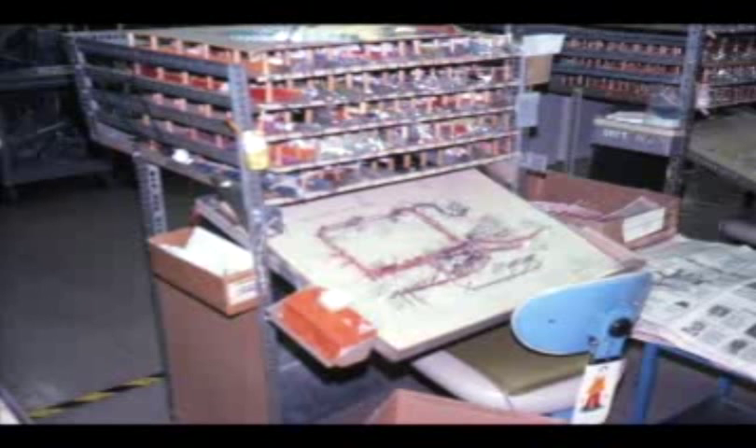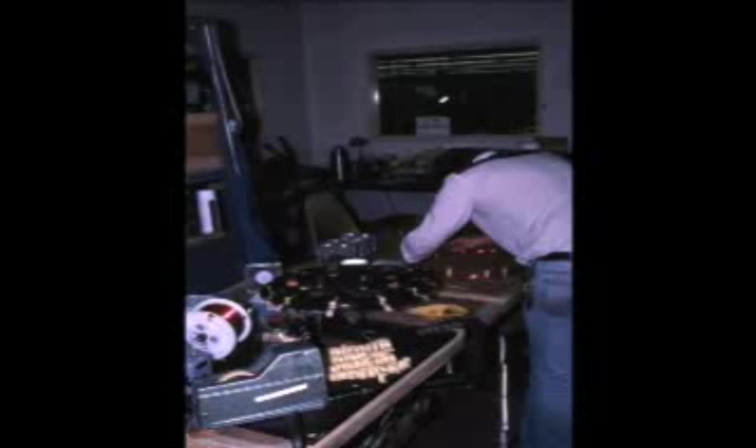Another sub-assembly is the wiring harness, which interconnects PC boards, components, and panel controls. Above the workstation you'll notice pre-cut wires prepared ahead of time, cut to the proper length, pre-tinned, and ready for use. This is the harness prep area where wire is prepared for sub-assembly.